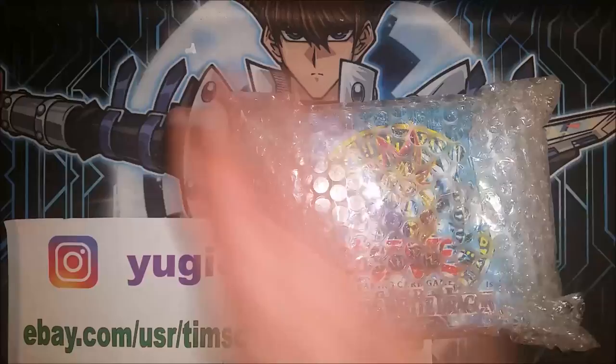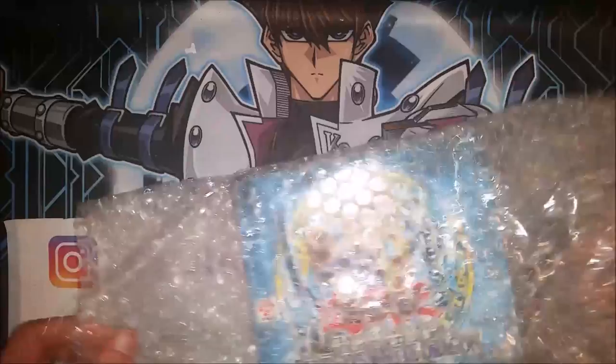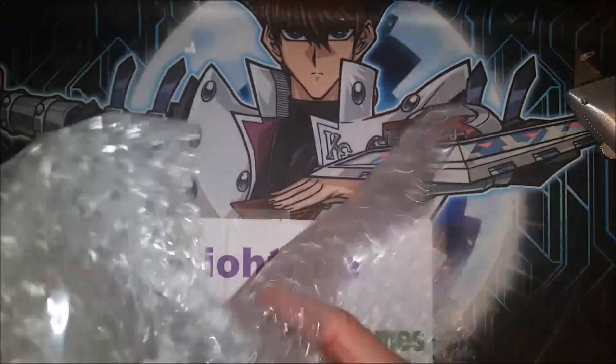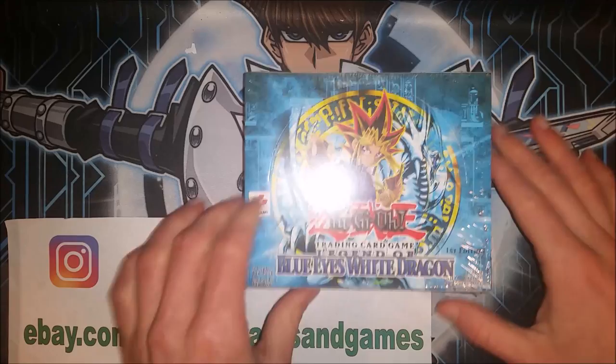We want to unravel this pretty carefully — it wasn't cheap. Here we go. Oh, baby!